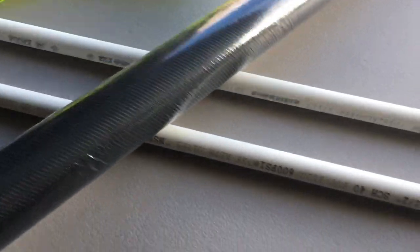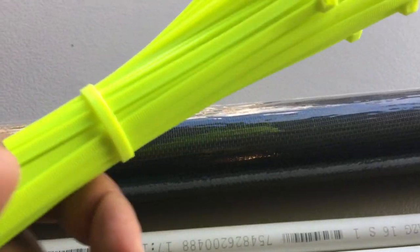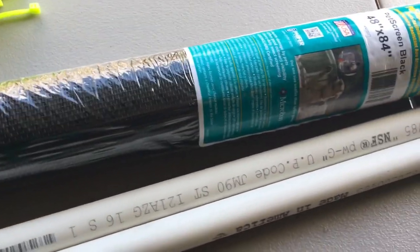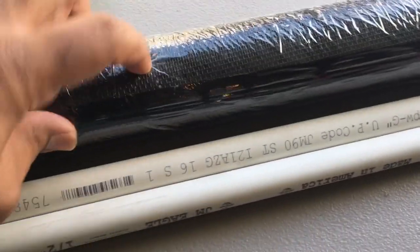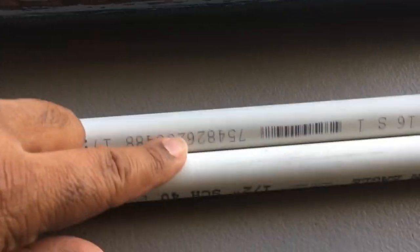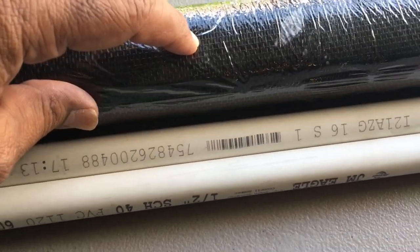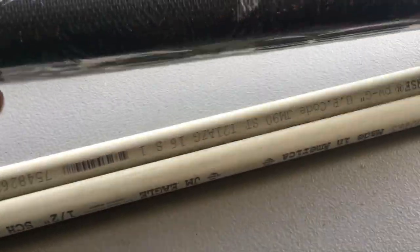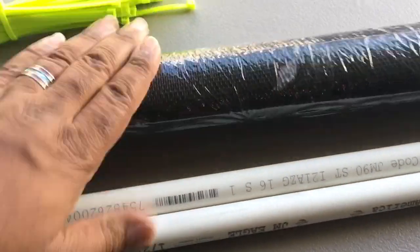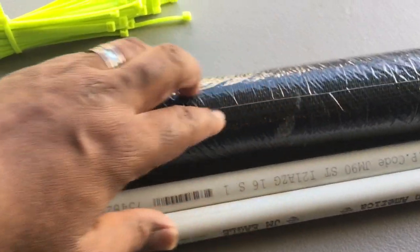Here we go — we got our PVC pipes, our hacksaw, our screen, and our zip ties. I had the zip ties at home so I didn't have to buy them at Home Depot, they're fairly cheap. The only thing that was really expensive is probably this screen. I could have gone cheaper but I got the pet screen in black — a little more durable because I'm going to be zip tying it to the PVC pipes and I don't want to rip or tear it. It was about 20 bucks. Depending on what you want, you can go with a cheaper screen.